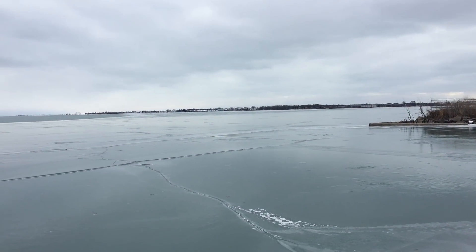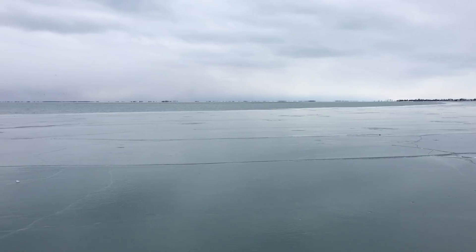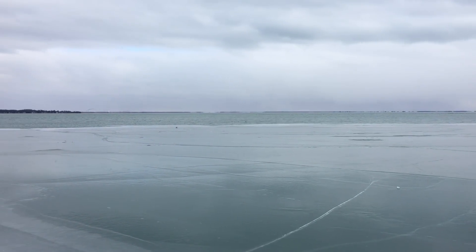That open water extends all the way down to the Selfridge access at M-59 — the Selfridge boat launch area was all open water when I was down there today, with lots of ducks out there. There was ice extending down by the corner near the Air National Guard base but it looked all cracked up and was moving. Same thing happened at the Harley boat launch at the end of South River Road — that ice blew out down there as well, so it's going to take a while to freeze back up.